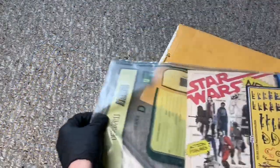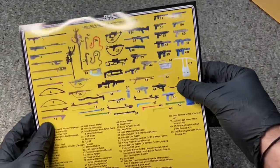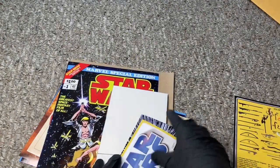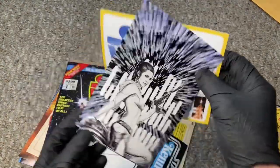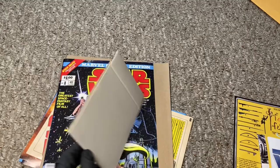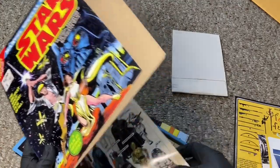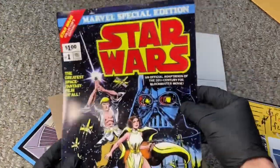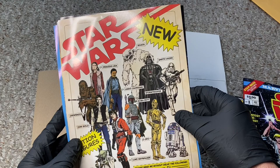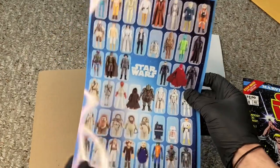It looks like he's actually put some other goodies in here — some high quality photos. This is an awesome weapons guide, that's something I will make use of at some point. Some cool Kenner and Princess Leia shots. Very cool. This is it — I know this is the money shot right there. That's the goodie. We'll save that for last, but this is awesome, I love seeing these.